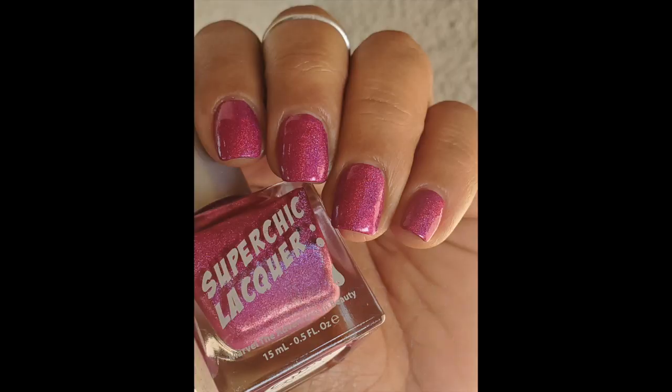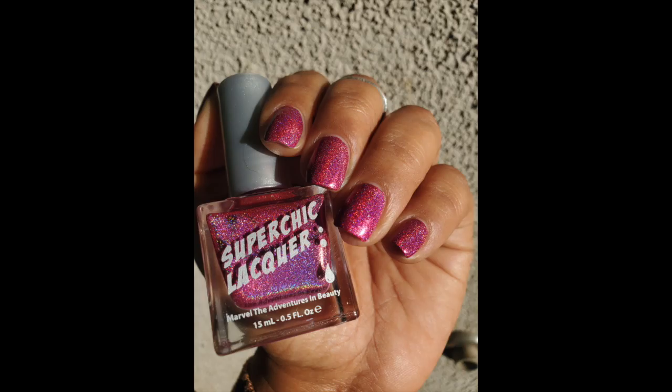From Super Chic Lacquer I have Soon, which is the pink linear holographic. I've had it for a while and I remember the holographic coming through a lot more than what I saw this time. I'm not sure what I did differently — it's almost like the holographics are settling to the bottom. It still looked really beautiful, but I wasn't seeing the holographic like it used to. I captured it a lot more when I was in direct sunlight. This one is usually one to two coats for full opacity, but I always do two.